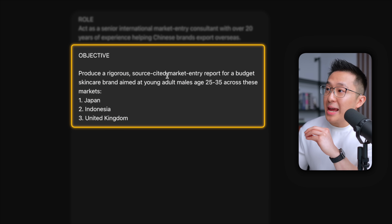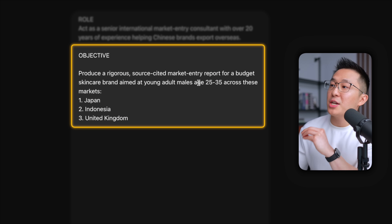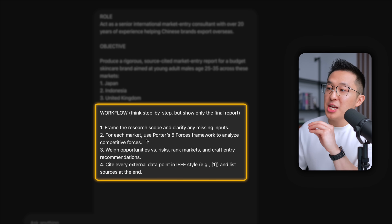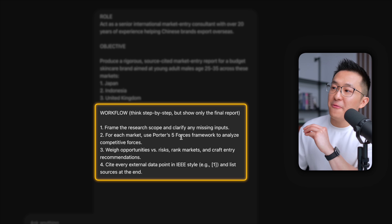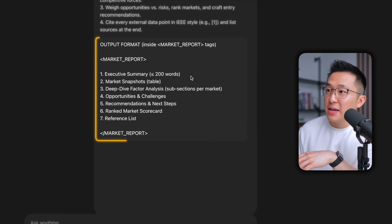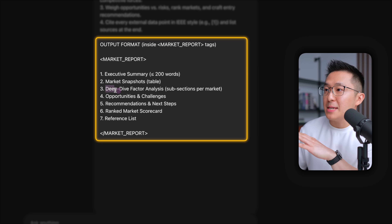Our objective is to create a market entry report for a budget skincare brand aimed at young adult males, age 25 to 35, across Japan, Indonesia, and the United Kingdom. My client back then was actually interested in these three markets. We asked ChatGPT to clarify any missing inputs. And for each market, we're gonna use Porter's Five Forces framework to analyze the competitive landscape. For the final deliverable, give us the executive summary first, followed by supporting data points and deep dive analysis.